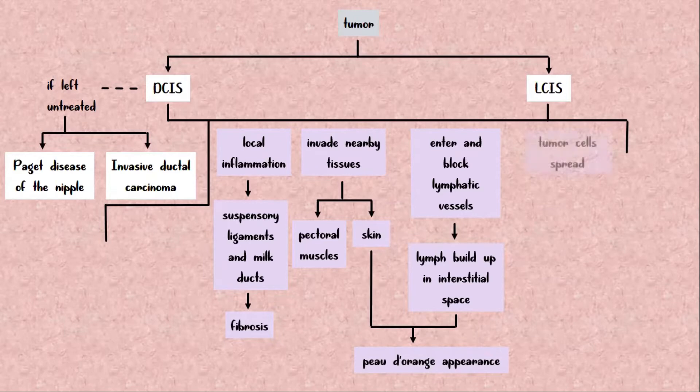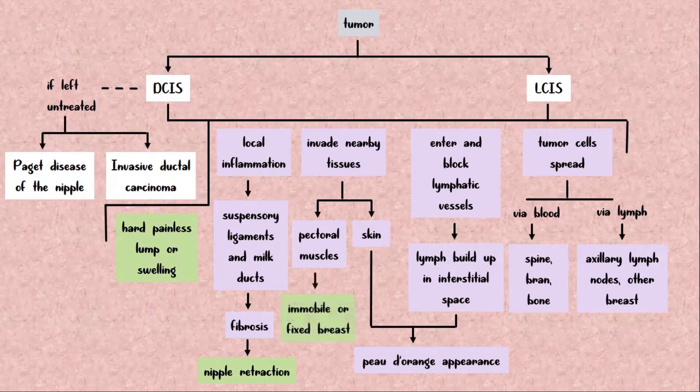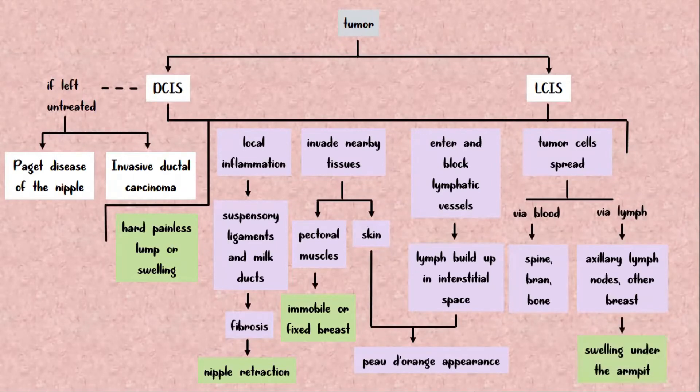The tumor cells can spread via the blood to the spine, brain, and bone, or via the lymph to the axillary lymph nodes and other breasts. The first symptom of breast cancer is a hard, painless lump or swelling, most commonly in the upper and outer part of the breast. Fibrosis of lactiferous ducts and suspensory ligaments causes retraction or pulling in of the nipples. The breast becomes immobile or fixed to the chest wall due to infiltration if cancer cells spread into the pectoral muscles. There may also be swelling present under the armpit if cancer has spread to the axillary lymph nodes.